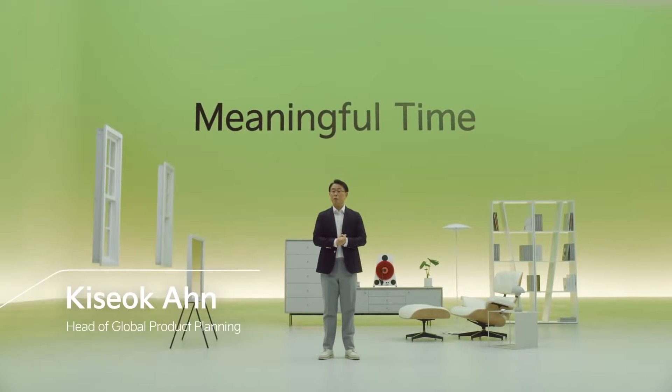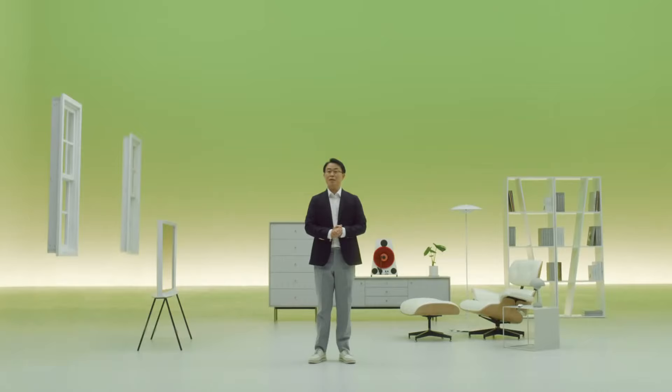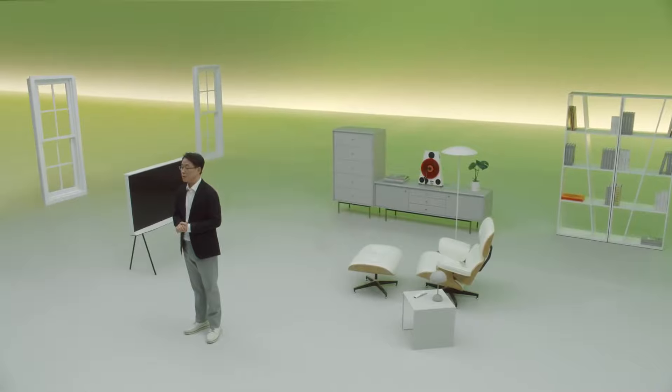Time is the most valuable resource for everyone. We at Kia understand the value of your time. That is why when designing the user experience of the EV6, we focused on creating more time for you — whether by reducing the inconvenience of charging an electric vehicle, or getting you to your destination on a single charge.